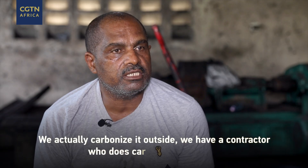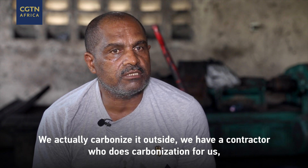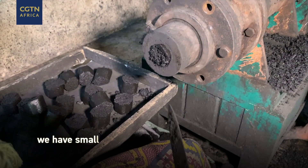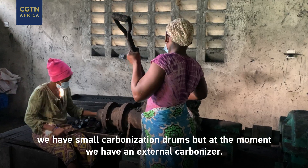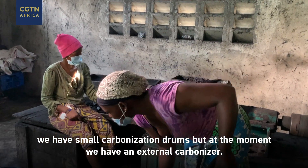We actually carbonize it outside. We have a contractor who carbonizes for us, so we don't bring it as raw coconut husk. We've got small carbonization drums which we train people how to carbonize, but at the moment we are just bringing in the carbonized coconut husks.